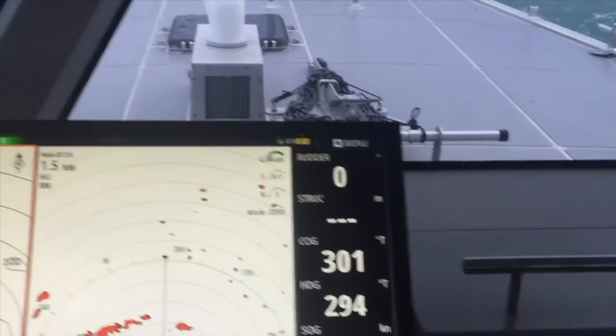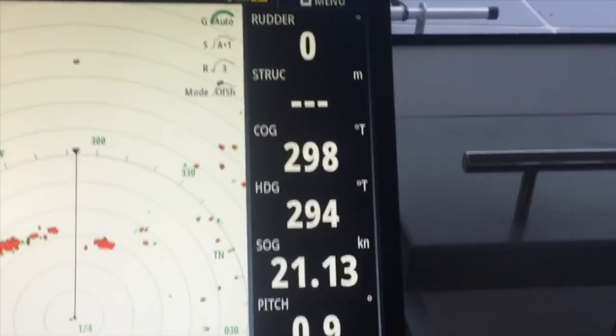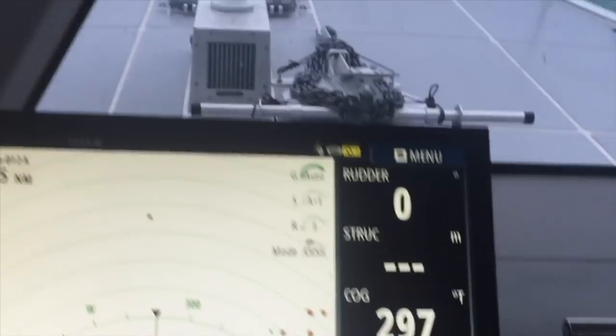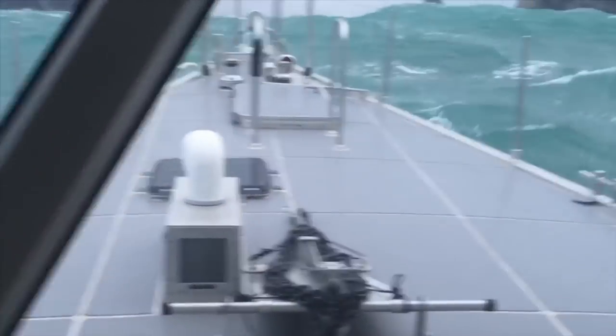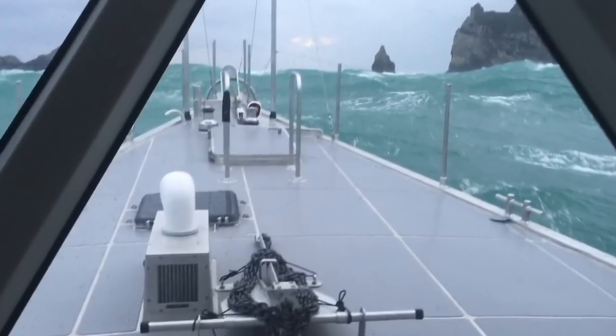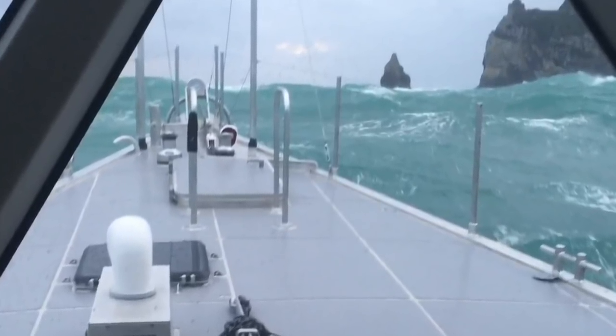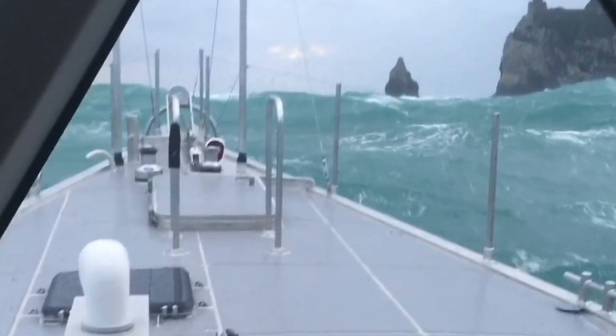We've been trying to give you a feel for the capability of these yachts, hence the emphasis on stronger winds and big seas. The conditions you are watching now, with a steep primary sea from a rapidly rising wind and an iron-bound shore reflecting waves in a variety of directions, is as chaotic and difficult to steer in as we have seen.